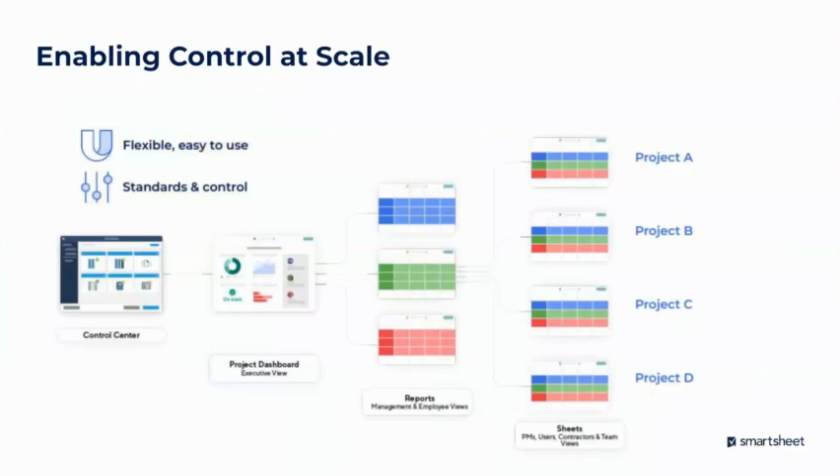Even though there are different use cases across the industry for using Control Center, what it will allow your organization to do is to enable control at scale. Your organization can create a standard set of components and use the powerful automation to ensure consistency across all processes and projects. Control Center will automate the project toolkit creation where the work is actually being executed, and will roll up that data so managers and executives alike will get a holistic view across an entire portfolio or a subset of projects.